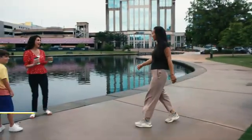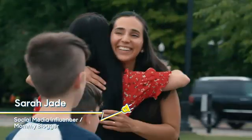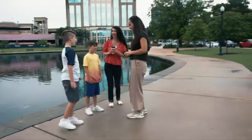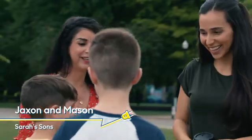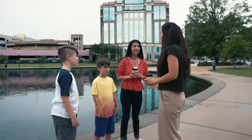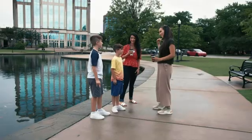Hey Sarah! Thanks for joining us, nice to see you. I got you a coffee. This is Jackson, he's 11, and Mason, he's 9. So excited to be here in Huntsville with you guys. I've got a cool surprise for you — we're going to be in a Tesla Model Y today. Let's hit the road!